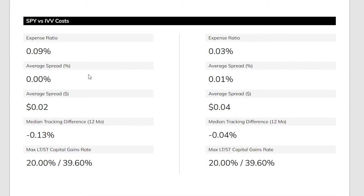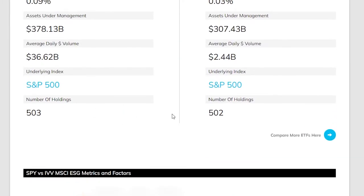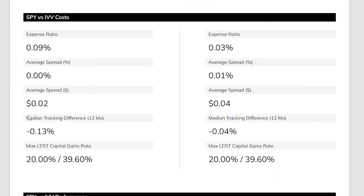The median tracking difference is quite important. This measures the difference between the S&P 500 returns and the actual returns of each ETF. IVV was only 0.04% off the S&P 500, while SPY was nearly three times further away at 0.13%. That's not terrible, but it's worth noting that IVV actually tracked the index more closely.